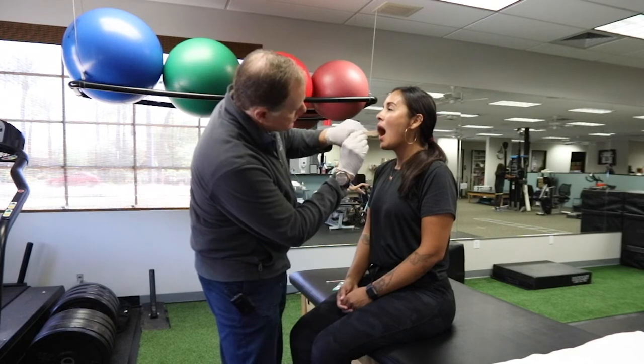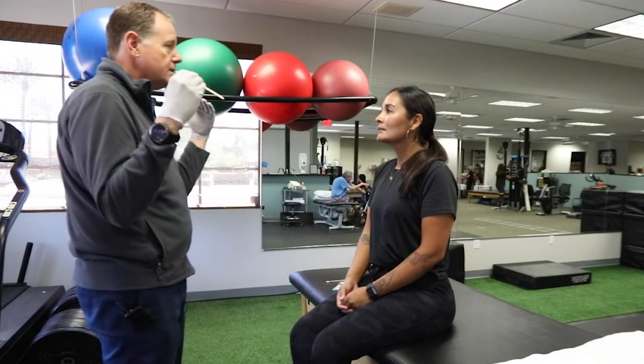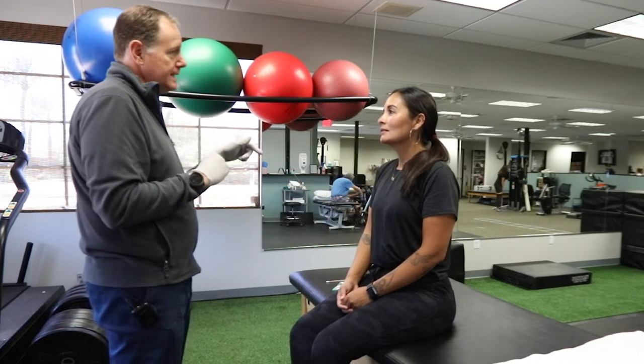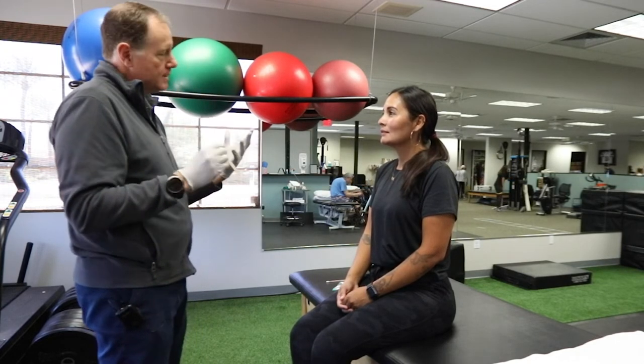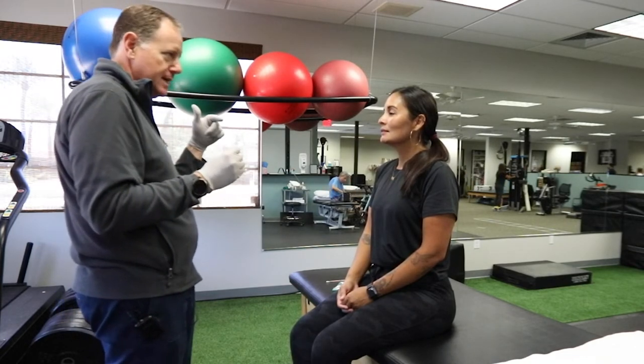On the inside of the cheek, you've got this white line on both sides. When you clench, you suck your cheek between your tooth line — that's called a buccal linea. So that's how we know when people say they don't know if they clench. We see the tongue scalloping and we see that line inside.